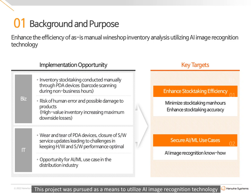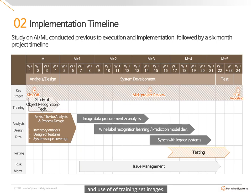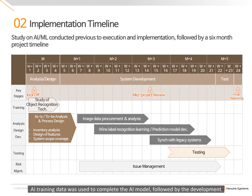Therefore, this project was pursued as a means to utilize AI Image Recognition Technology to both enhance efficiency and procure AI machine learning competencies. AI machine learning-related technologies were studied in depth before the six-month project was initiated. An as-is and to-be analysis and design was carried out, as well as the procurement and use of training set images. AI training data was used to complete the AI model, followed by the development of applications for fusion with legacy components.